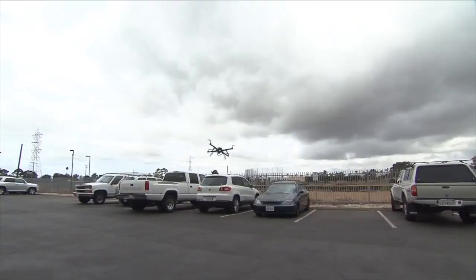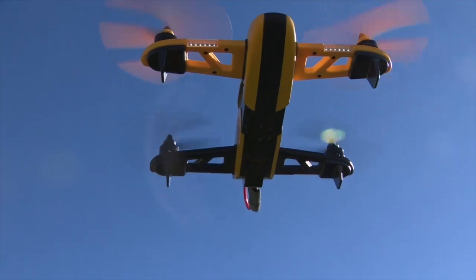Sure, drones are fun, but they can also save your life faster than traditional rescue crews.